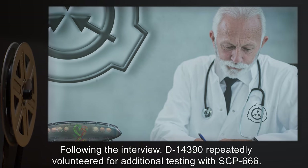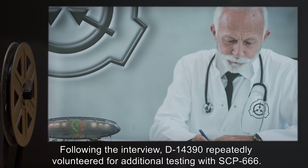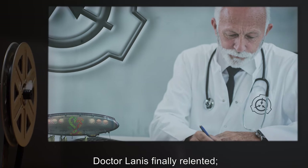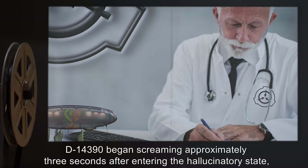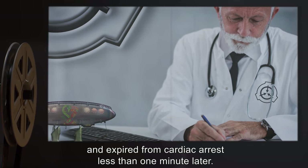[Note: Following the interview, D-14-39-0 repeatedly volunteered for additional testing with SCP-666. Dr. Lannis finally relented. D-14-39-0 began screaming approximately three seconds after entering the hallucinatory state, and expired from cardiac arrest less than one minute later.]